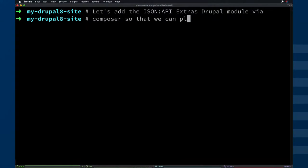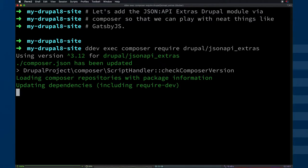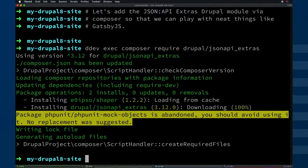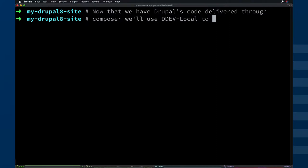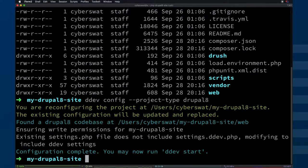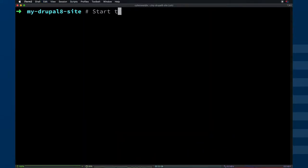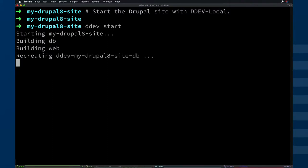Now we're going to run a similar command to download the JSON API modules. We're going to do ddev exec composer require, and that's going to pull down that module set and put us in the right place. It's going to update the composer.json file as well. Then we're going to switch the project type back to Drupal 8 — you'll see ddev config project type Drupal 8 — and then we're going to start up the site. When it starts up we'll have a basic installation screen; no site profile has been installed yet.